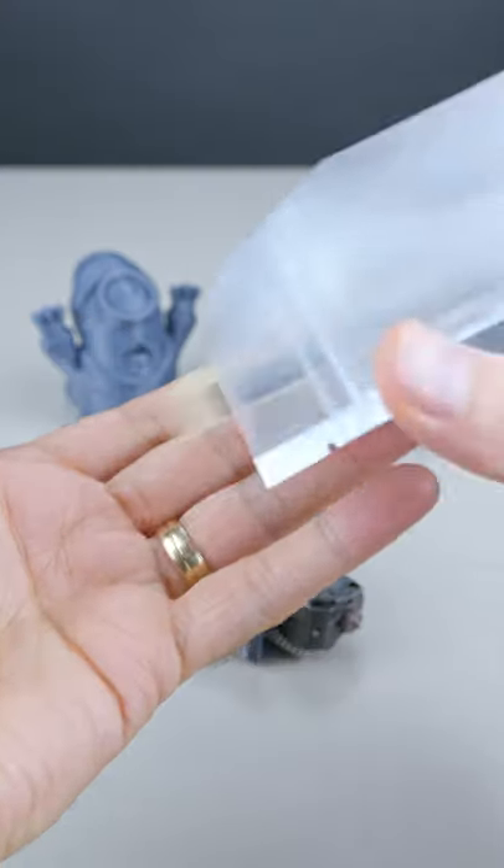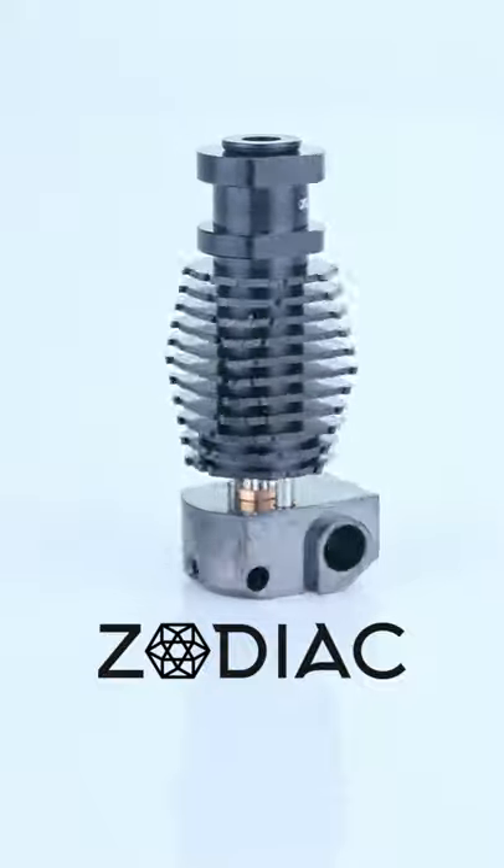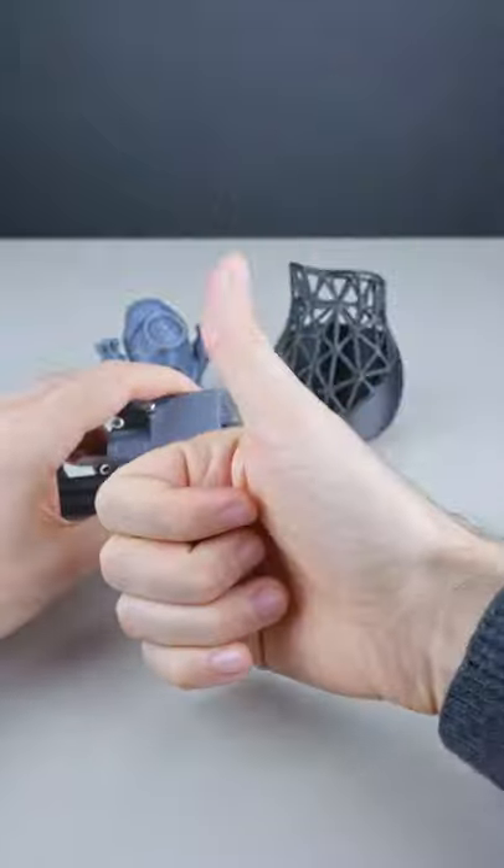Zodiac is running a crazy promotion — a crazy promotion. And some models already sold out, so check it out. And be awesome!